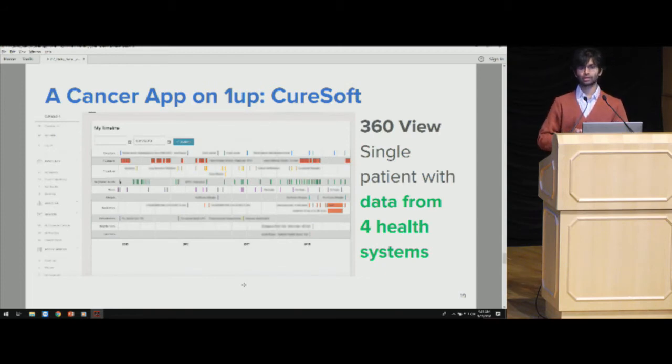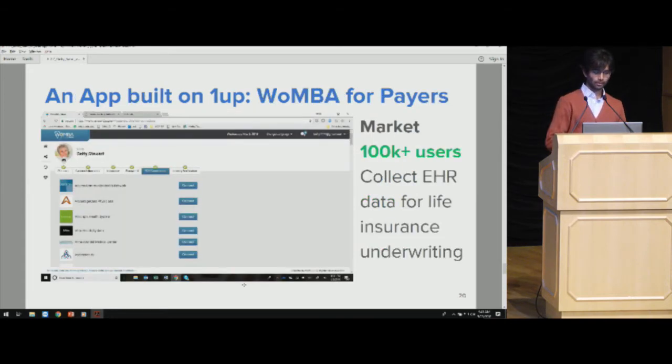CureSoft, which you may have seen here yesterday, built an awesome cancer app where the patient connects to four different health systems with data flowing into their medical timeline. The data we're providing is not only useful for treatment or research purposes — there's also a company called World Medical Bank using us to streamline life insurance underwriting.